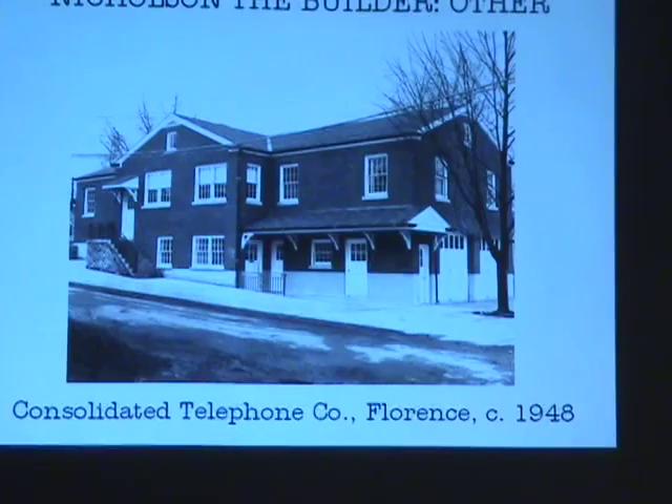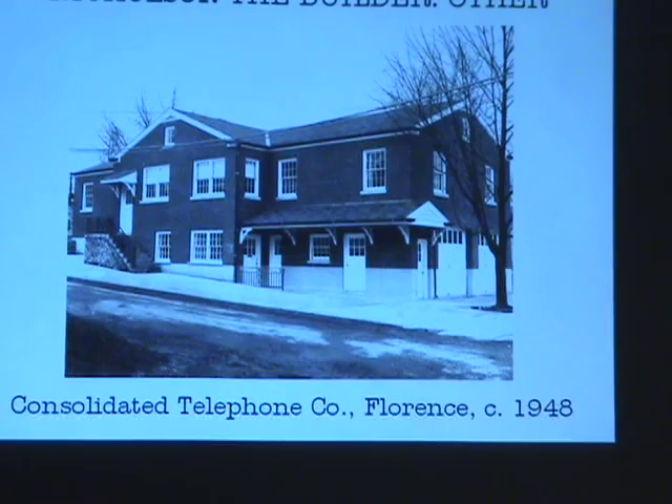That is not a surprise. Does anybody know that building? The phone company building in Florence — I'd be willing to bet this is 1948 or so. I would bet that Kyle probably designed this. There's a picture in her collection that says basically 'thank you very much from Consolidated Telephone Company,' from when the building was done. But I've not been able to track down any solid evidence other than that.